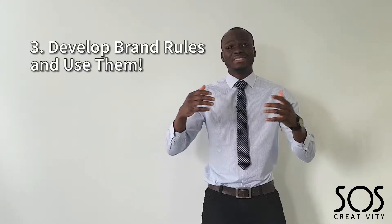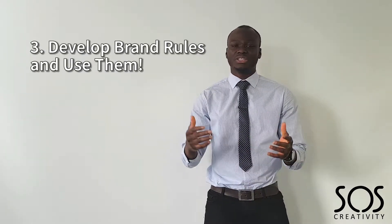Point number three: develop brand rules and use them. The last thing you want to be doing is changing your format every so often. By having a brand rule in place, this will make sure that what you're putting out is constantly uniform, making sure your brand is the same and people can pick you out from a crowd. By having a simple style guide in place — for example, the name of the font you use, the colour code — making sure everything is the same will help you achieve that goal.